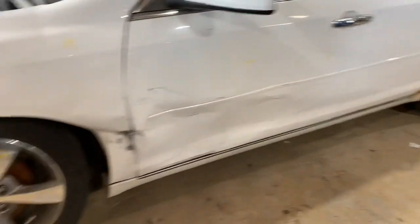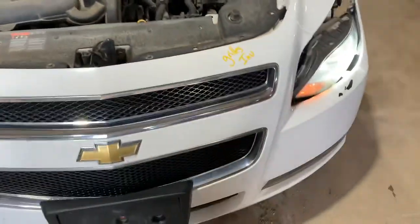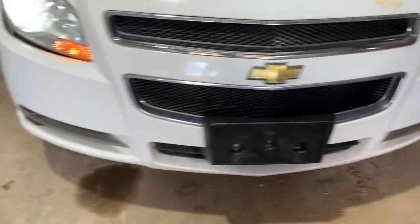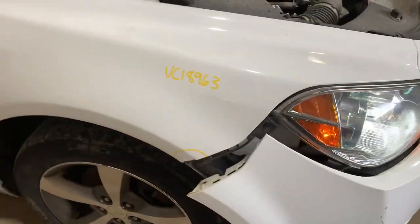Left side damage, left front. Motor seems to be running good. Headlight seems nice, right fender.